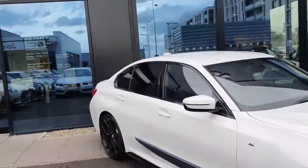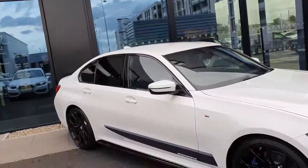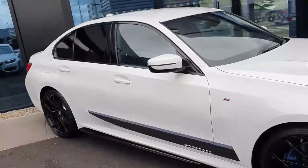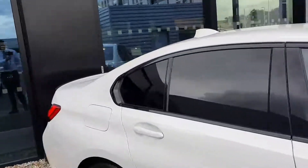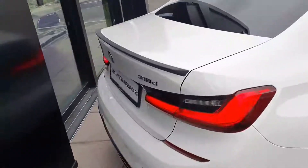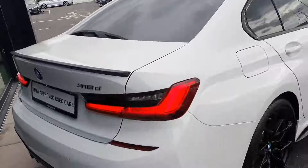You have your Hydla Shadowline trim surrounding the windows, which looks great with the Alpine White, and your M Performance strip running along the bottom. You have your Privacy Glass in the rear three-quarter with your 3D LED taillights and a lovely strip running across the back, giving it a very sporty look.